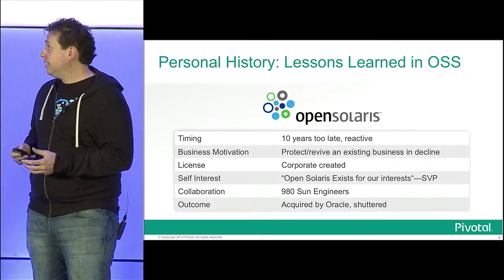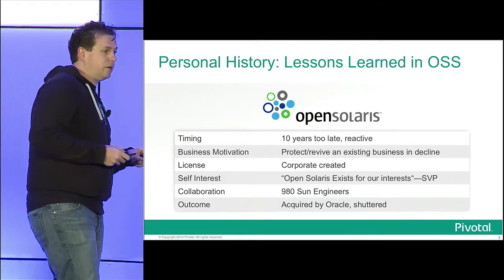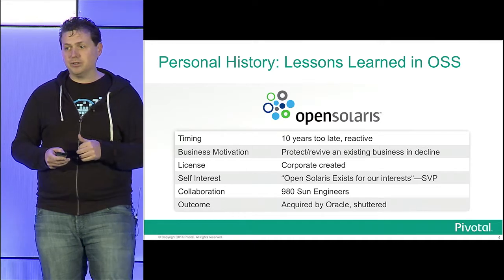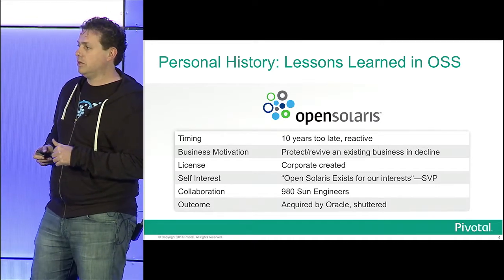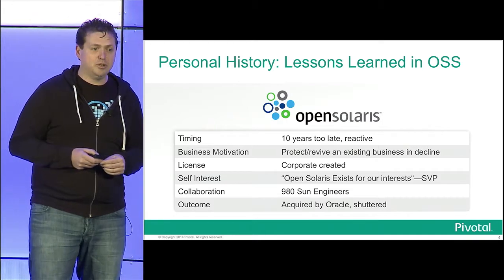The interesting thing to me is that this conference is in Denver, which is where I started my career in 1999. Flying back here is a little bit of a retrospective. I started at a company called Level 3 Communications out in Broomfield, and I worked on Linux and Unix at the time.